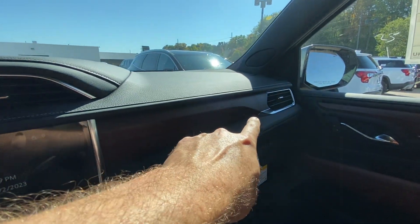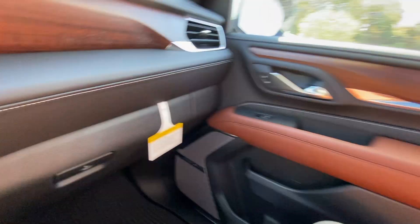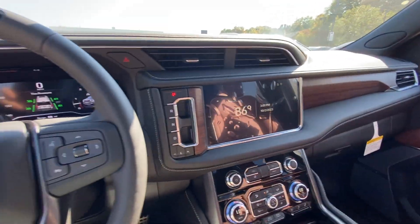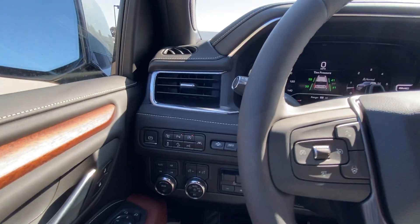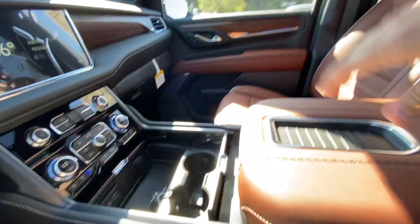One of the things I learned about the Ultimate: there's a little design in the wood — it's topography, kind of showing Denali, the range in Alaska. You can see it on some of the seats as well. Just the lighting and the dash and everything — I really like the Yukon Denali interior. It just seems like it makes sense.